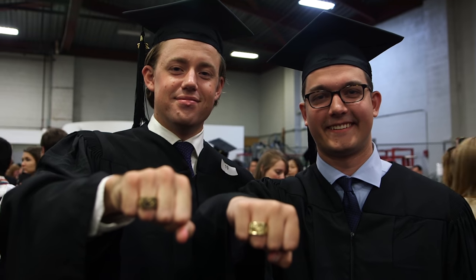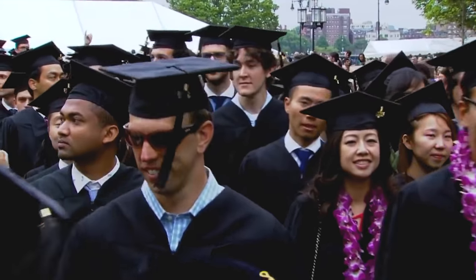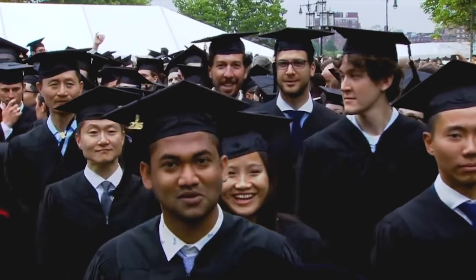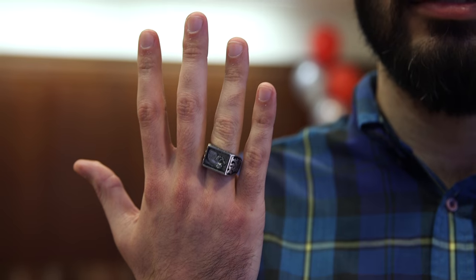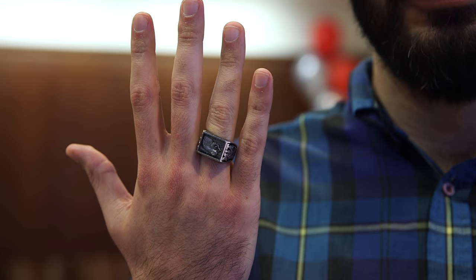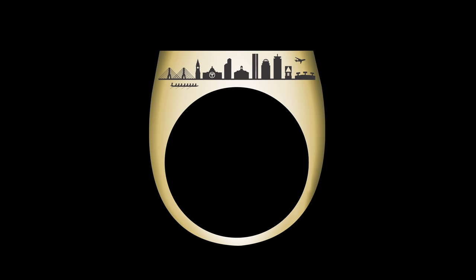Typically at commencement the most significant moment is crossing the podium and receiving your diploma. However, at MIT we like to do things a little bit differently. One thing that's really unique at graduation is that you flip your brass rat. As an undergrad at MIT you wear it such that you're always looking at the Boston skyline, and at graduation they tell you to flip your brass rat so that you can see the Cambridge skyline — specifically MIT's campus.